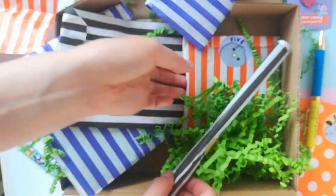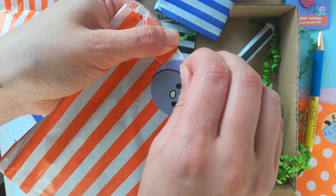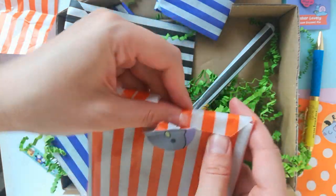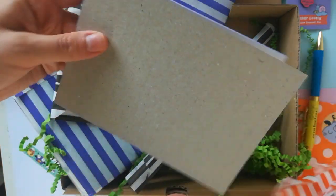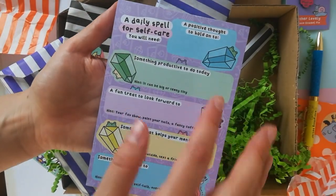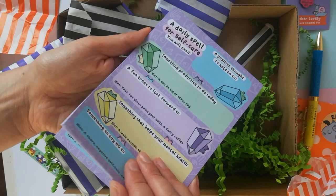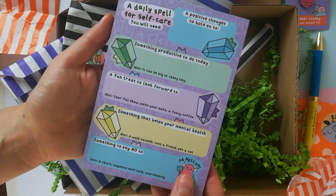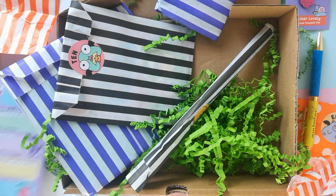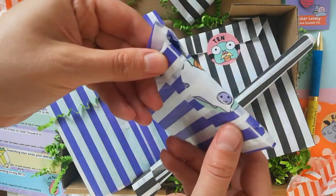Number five, and we've got a spooky crow on the sticker. It is a notepad, but not just any notepad - this is a daily spell for self-care. I am so proud of this. These are the ingredients for a beautiful self-care day: a positive thought to hold on to, something productive to do today, a fun treat, et cetera. Love that. Moving on to number six.